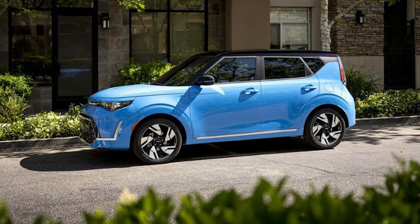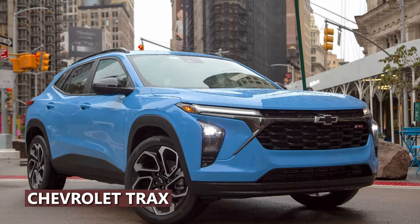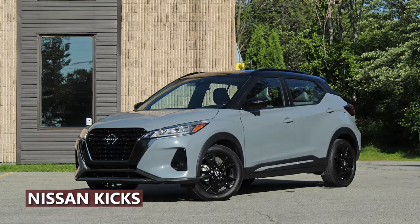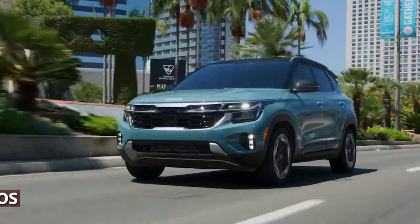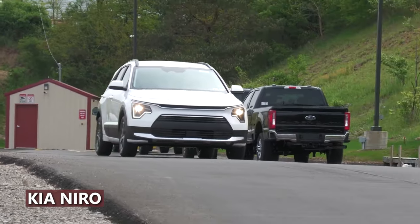The 2025 Soul, with its small size and budget-friendly price, goes head-to-head with the Chevrolet Trax, Hyundai Venue, and Nissan Kicks. If you need all-wheel drive, take a look at Kia's Seltos. For better fuel efficiency, the Niro might be a better fit.